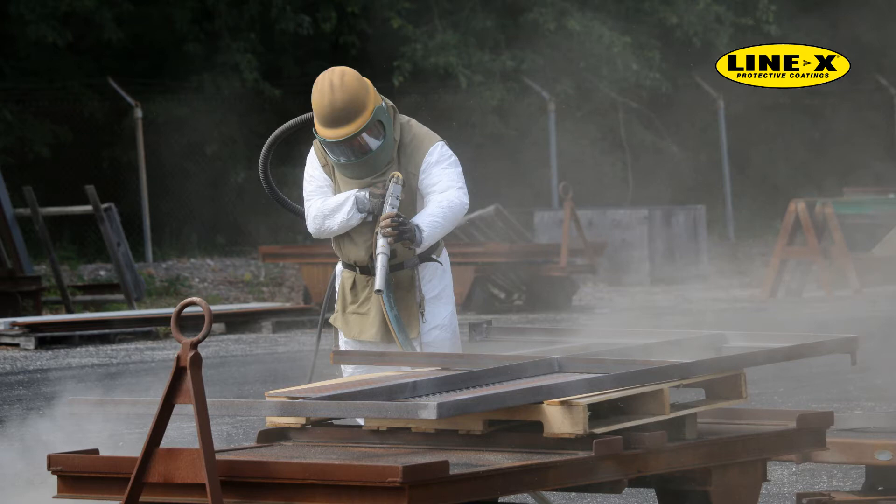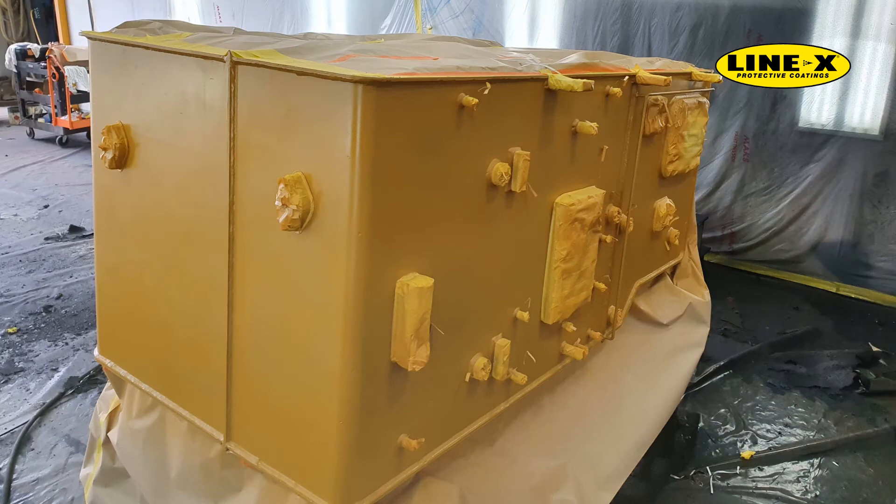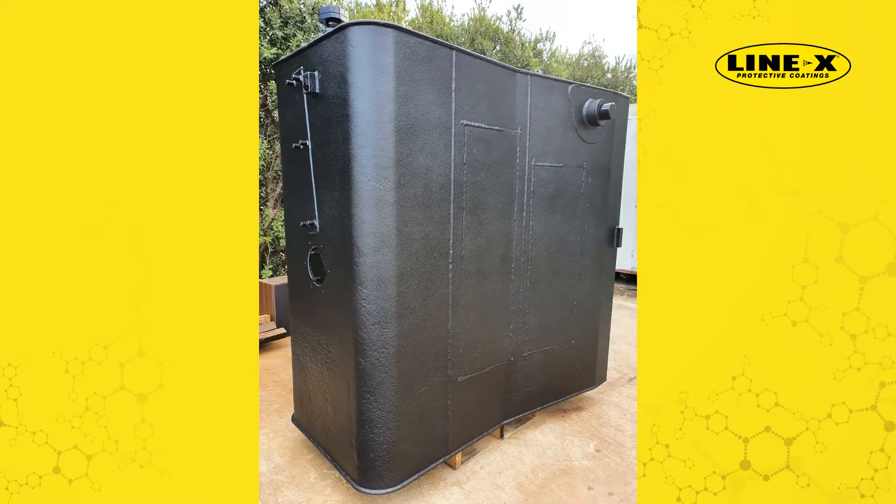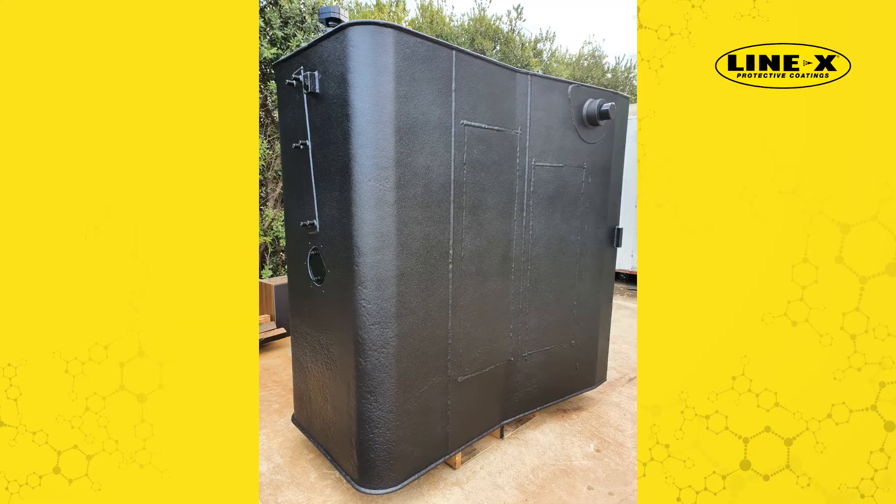Sandblasting is required to remove existing rust and provide a surface profile for a primer to be applied. Depending on client requirements, the tanks were either partially coated or fully encapsulated in Line-X S350. For partial coverage, the two ends and the top of the tanks were primed and painted in the required finish. Then the painted surface was remasked, before priming the remaining area with FCP, followed by the application of Line-X S350.